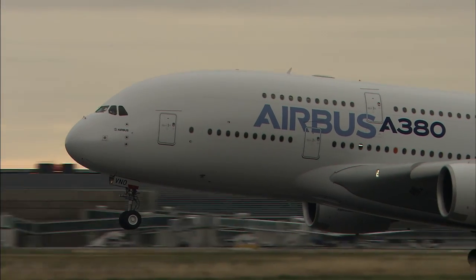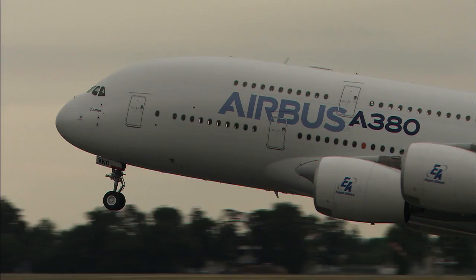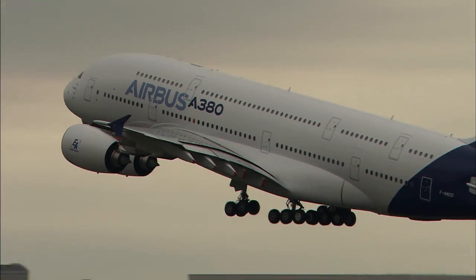The A380 today is acknowledged to be by far the quietest long-haul aircraft in the sky. What we're trying to do is find ways in this partnership of how we can reduce these levels even further.